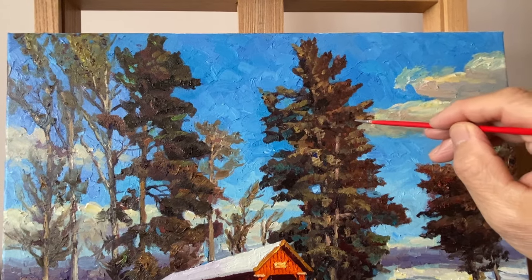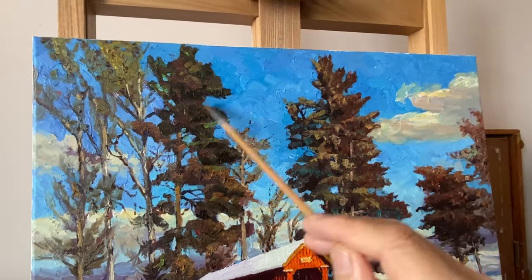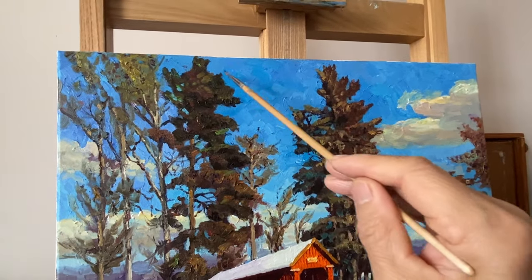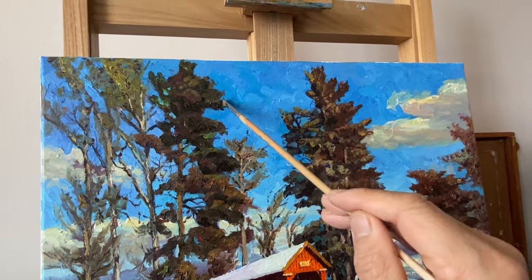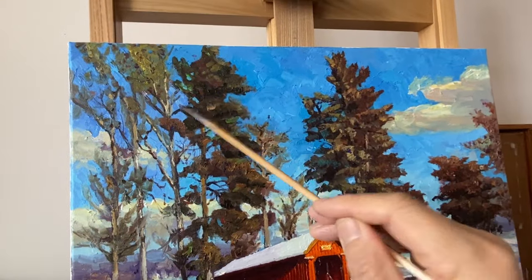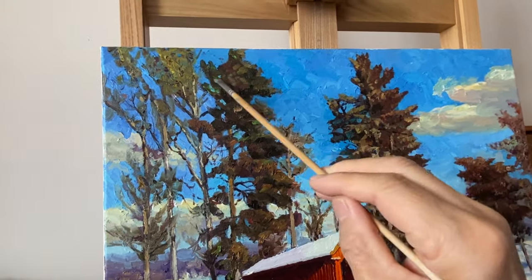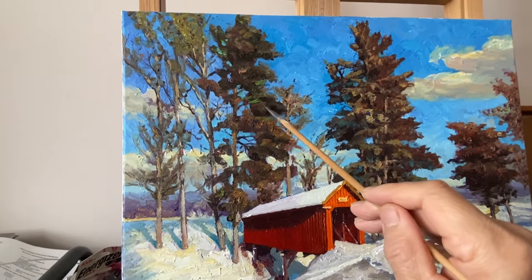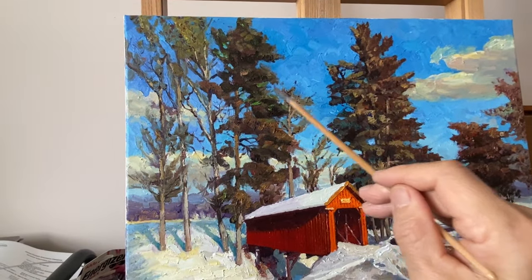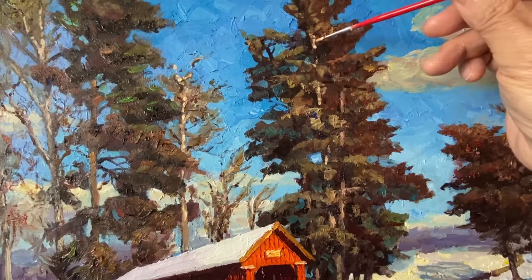Shifting our focus to the surrounding pine trees, notice the great attention to detail. Yen Sun pays attention to the branches and crowns to portray the winter ambience. Each stroke contributes to the texture, making the trees almost tangible.